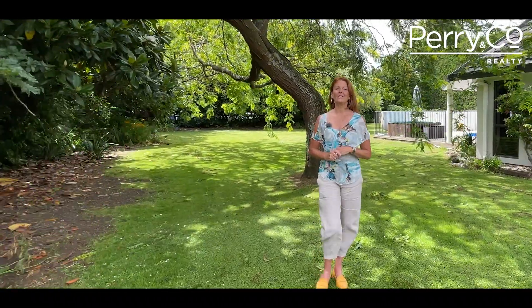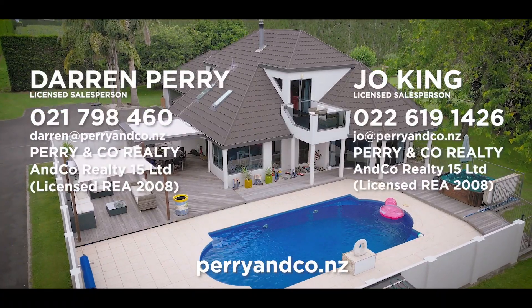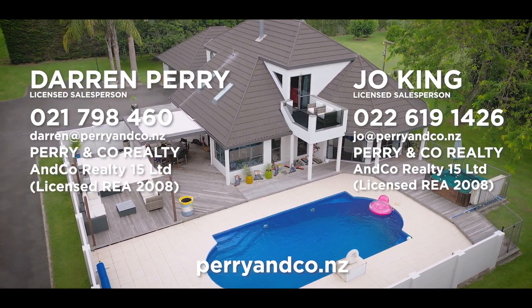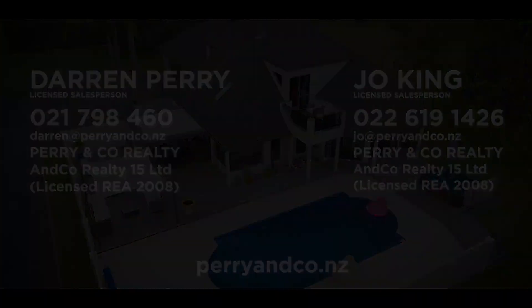This immaculately presented home is ideal for the family who wants to spread out and enjoy the good life. You've got to come and have a look. I'm Jo from Perianco McKay. See you soon.